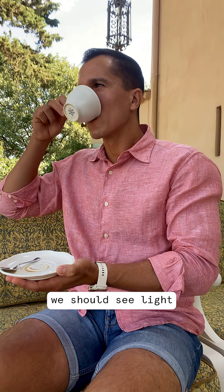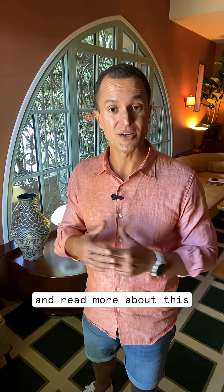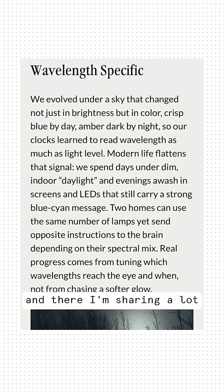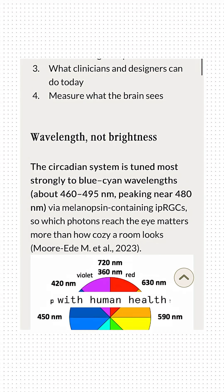We should see light as more than just decoration — but actually as a tool for optimizing our biology and health. If this resonates with you, share it with your friends, patients, and colleagues, and read more about this in my new blog, where I'm sharing a lot of science-based strategies to align light with human health.